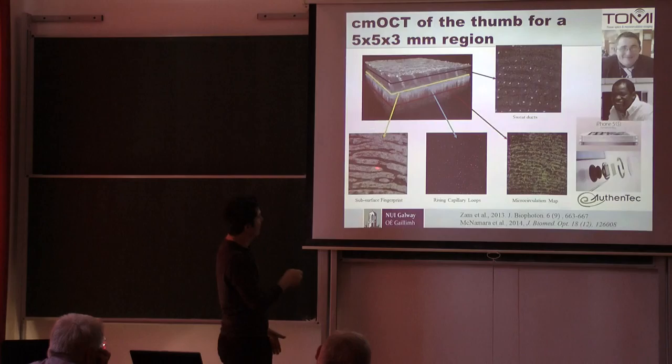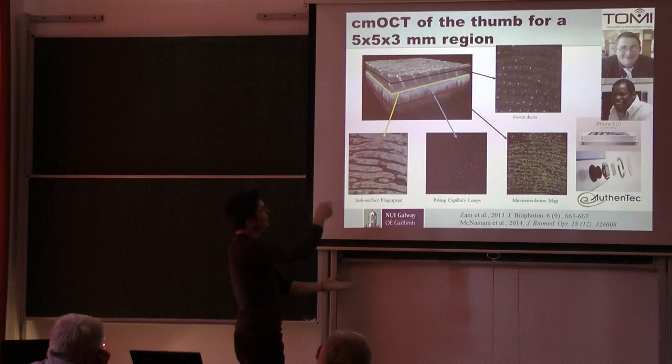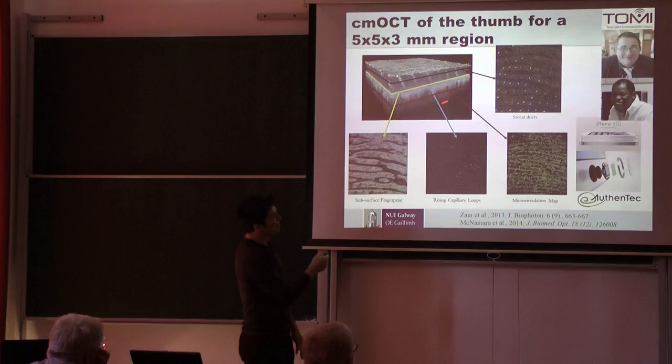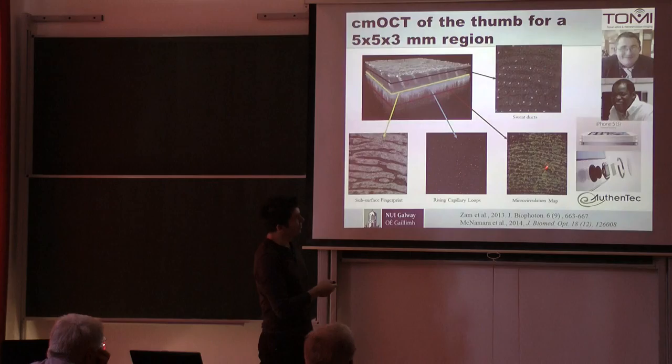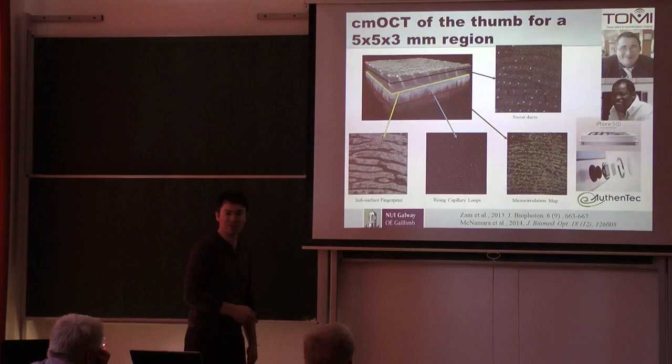That follows the same pattern, and underneath there is a horizontal plexus of the microcirculation feeding the loops up into the ridges close to the surface. We believe this is a much more secure way to check your fingerprint than just taking a picture of what's on the surface, which is maybe not the most secure way to access your bank records.